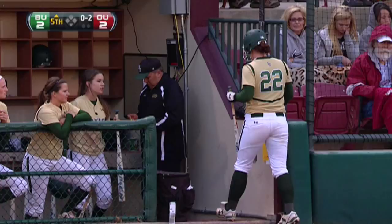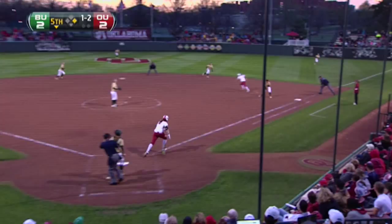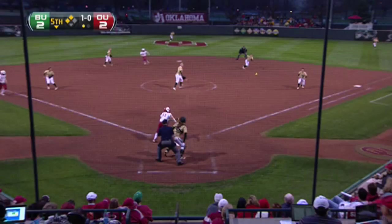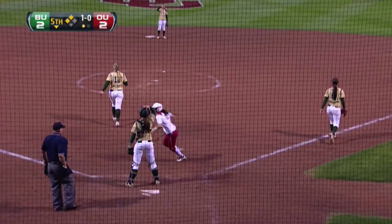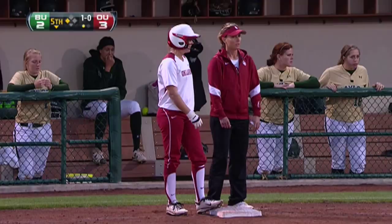No doubt about that one right there. You really cannot appreciate how awesome that is. It's for high average, right to the first baseman — eats her up, and that's going to be an error on the first baseman. First base, play at the plate. Hall couldn't make the play, and Oklahoma has taken the lead. It was almost too soft, a little dribbler down the first baseline, and Hall did not make the play.